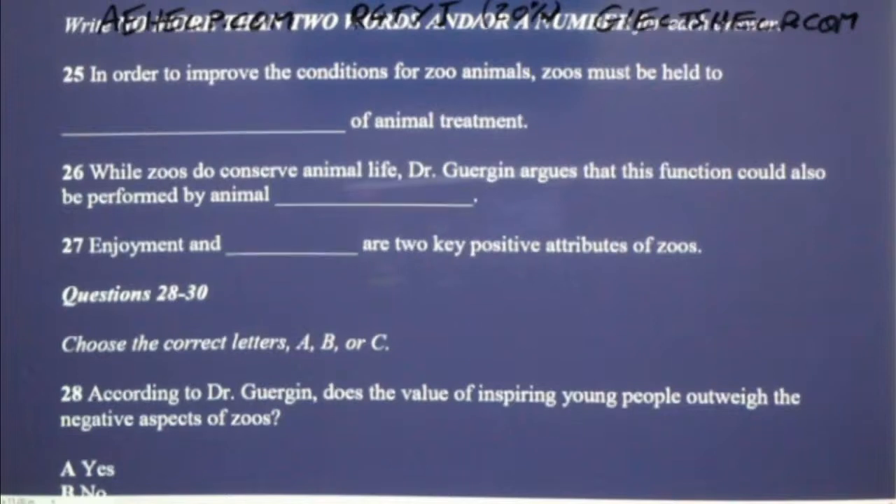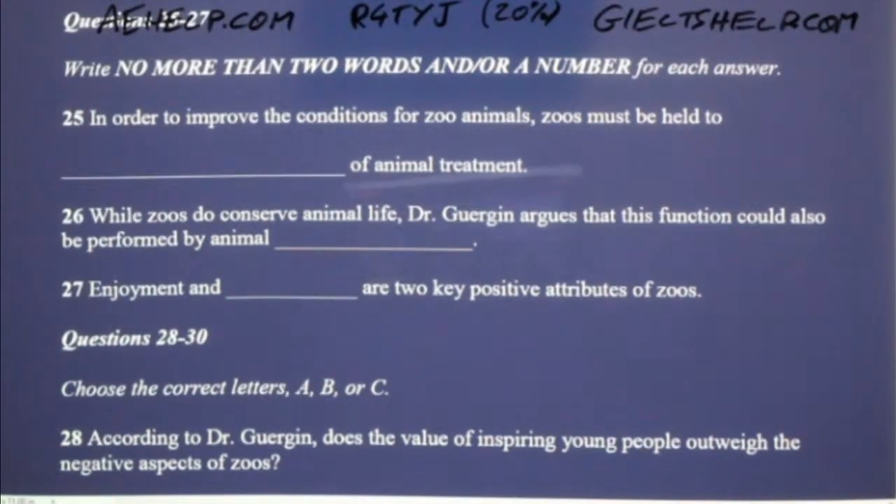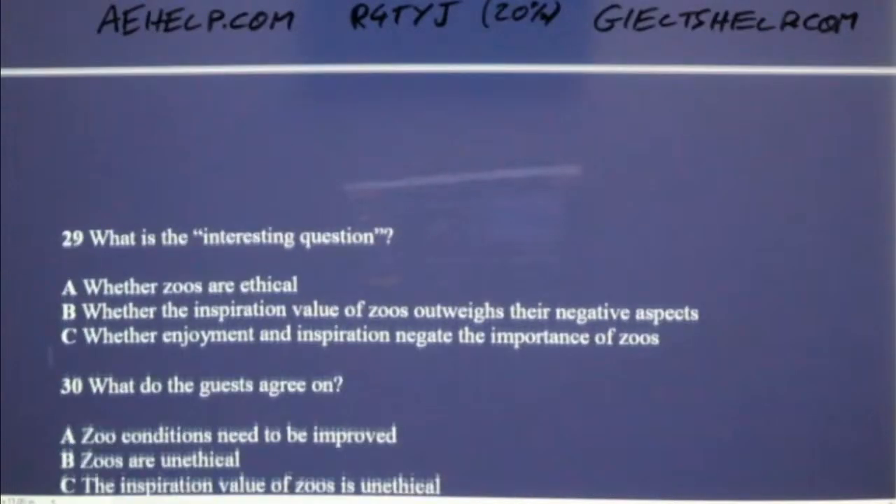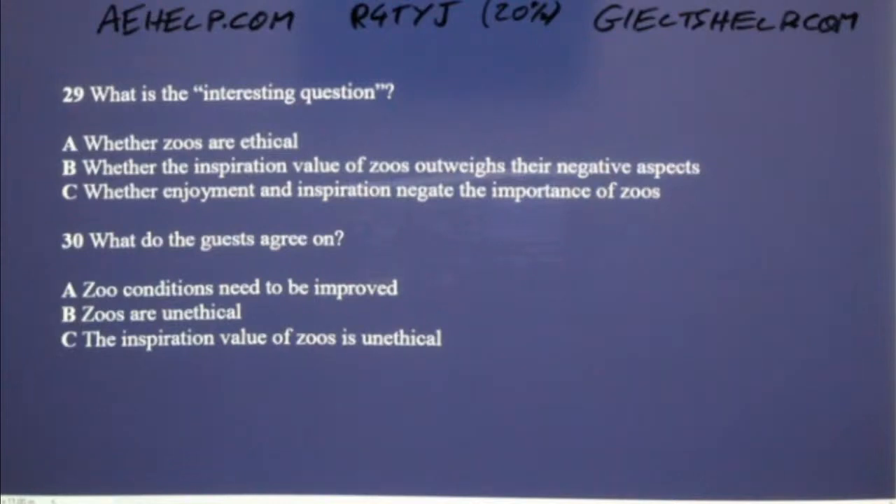What about the enjoyment and education that zoos provide, especially for young people? Perhaps individuals like yourselves were inspired to become animal advocates by attending a zoo when you were a child. That is a really interesting point. I was indeed inspired by going to a zoo when I was a child. What do you think, Dr. Gergen? It is an interesting thought. What if the positive outcomes caused by inspiring people like us to do good in the future outweighed the harms done to zoo animals? I'm not sure — I would have to think about it more, but it's certainly an interesting question. In closing, I'm not sure how much progress we've made, but is it safe to say that we can all agree that zoos, at the very least, must do their best to improve the treatment of animals and the conditions in which the animals live? I would certainly agree with that.